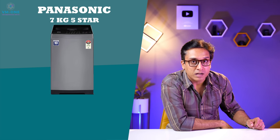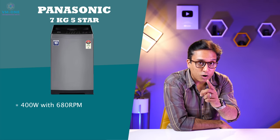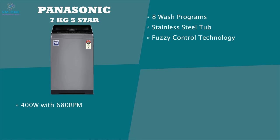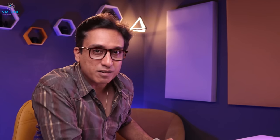For 7 kg washing machines, I recommend Panasonic's 7 kg 5-star model. It has a 400 watt and 680 RPM motor. You can see 8 wash programs and a stainless steel drum. It features fuzzy control technology and a magic filter with a lint filter.